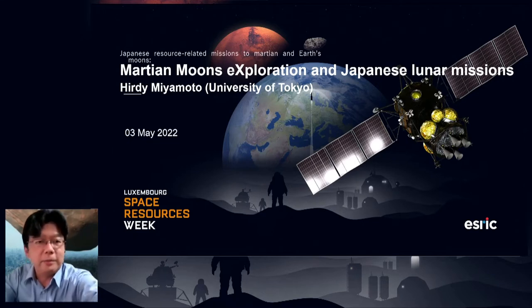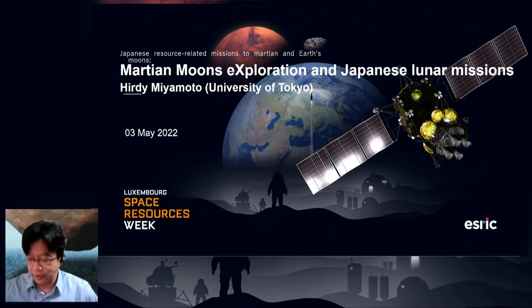We're staying with the University of Tokyo, and it's my great pleasure to welcome Herdi Miyamoto, who is going to talk about MMX. Hello, we can hear you and see you. Hello everybody, my name is Herdi Miyamoto, I'm a planetary scientist also from the University of Tokyo. I'd like to thank the organizers for giving me a chance to talk at such a great event. Let me talk about several future missions by Japan closely related to space resources, such as the MMX Martian moon sample return mission and some lunar missions.